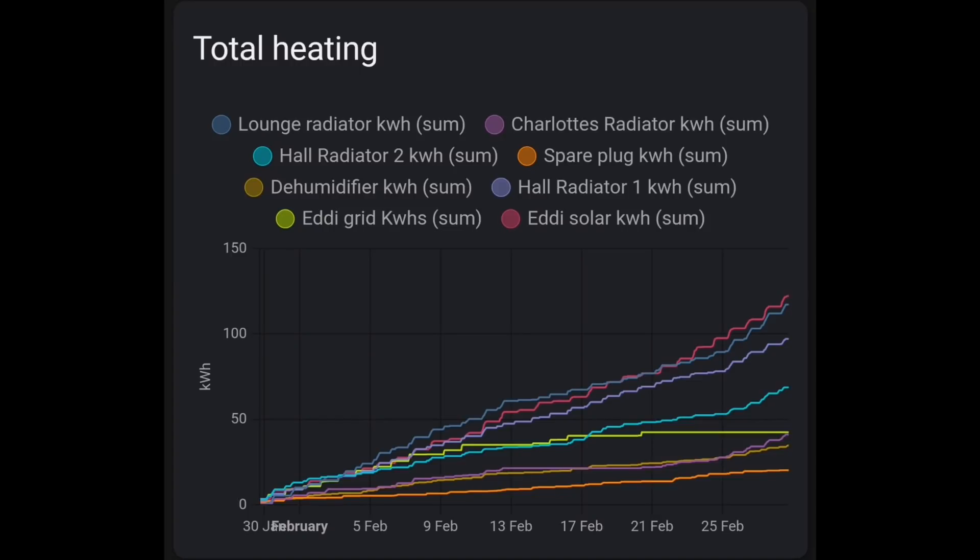So where did all that solar energy go, and all that energy we imported from the grid? This graph shows where it all went, breaking down the heating devices we're using with Kasa smart plugs, and also showing the EDDI. The lime green line shows the EDDI import from the grid — how much we're heating our hot water from grid energy. In the first week of the month it was increasing; we were importing from the grid and boosting with the EDDI. Then the last three weeks, we were only using solar energy, so that lime green line plateaus and stays flat. The pink line at the top is the solar energy with the EDDI device — that was used a lot more. And in the last few days of the month, everything seems to go up more acutely: we were heating the house more than we needed, everything was on full blast using all of the solar energy — over 30 kilowatt hours each day.